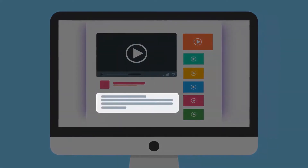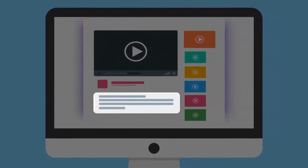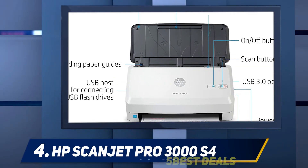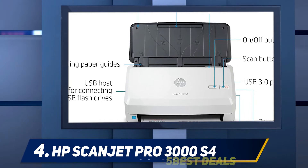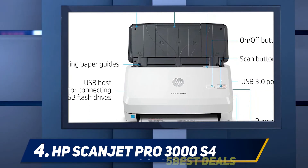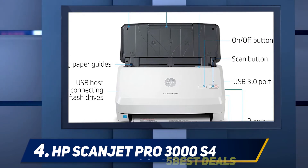For more information and pricing, check out the product links in the description. At number four, the HP Scanjet Pro 3000s4 — compact, fast, and reliable. This scanner can help you get your home and office scanning work done with efficiency.